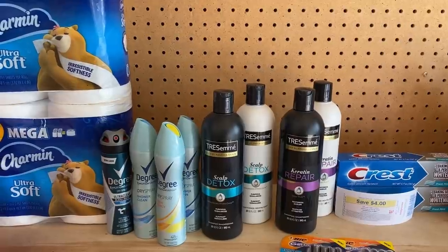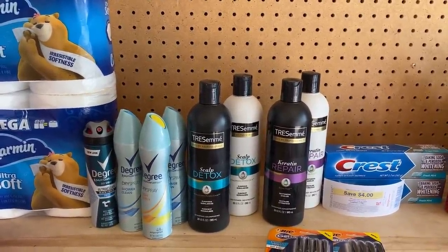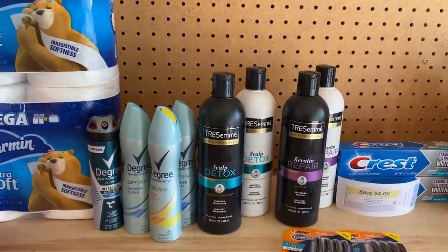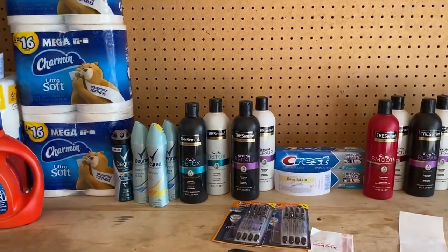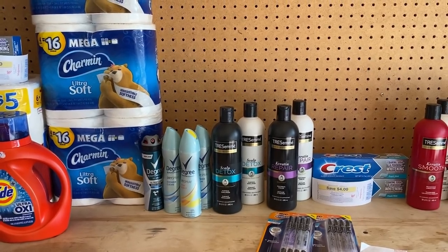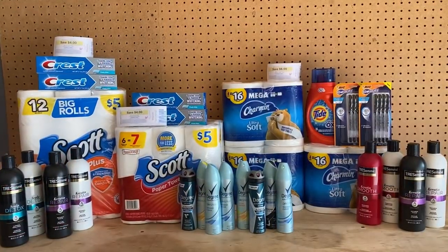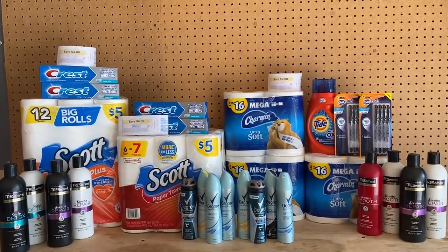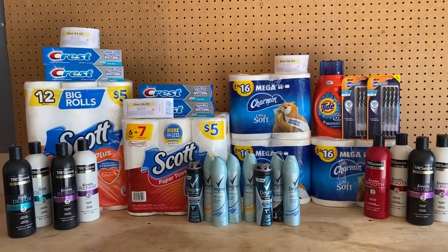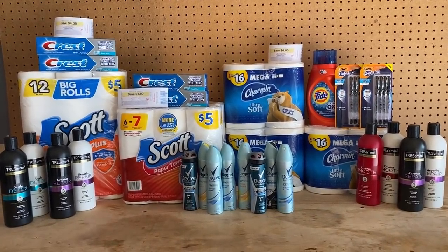When you upload any receipt you do get something back, so go ahead and do that if you haven't downloaded the ibotta app - same with Fetch Rewards and any of the apps in the description box. If you haven't downloaded them, please do so and feel free to use my code. This is it for me for Walgreens - the last big haul I'll record. I'll go back and do some Crest and more Tresemmé but won't do a video for those. Thanks so much for watching - see you in the next one!